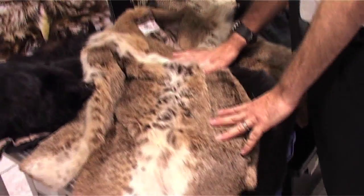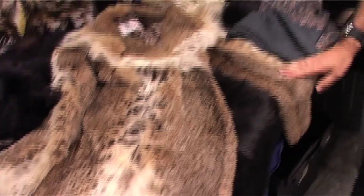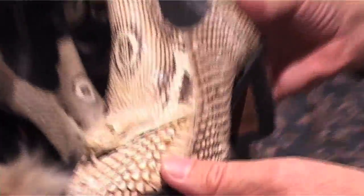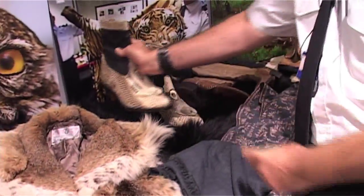Moving on, we've got a fur coat, a bobcat, and this was picked up at Heathrow Airport. We also have Naja Naja cobra boots, also brought into the UK and detected at Heathrow.